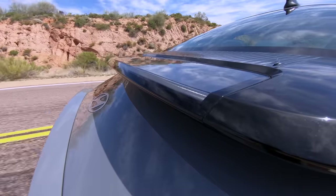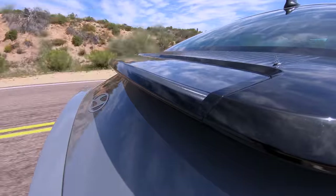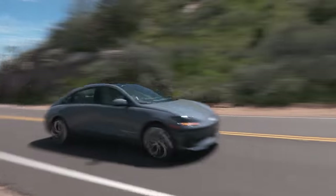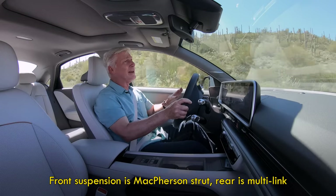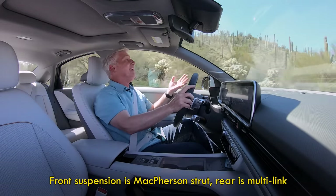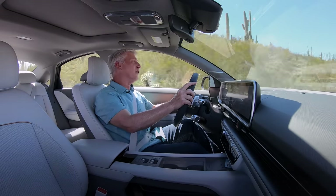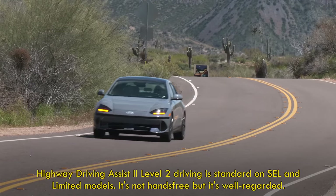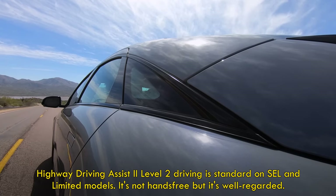As it stands, this is no slouch — a good balance of athletics and luxury. It's kind of fun to chuck into a corner; low center of gravity with the batteries in the floor and all. The IONIQ 6 has its suspension calibrated a little more for sport, whereas the IONIQ 5 is really tuned more for comfort. Like any EV, the heft is felt pushing hard into corners. Steering weight changes with the drive mode, and there's some road feel — not gobs.